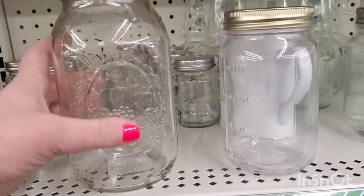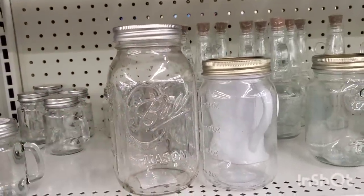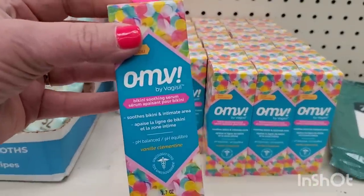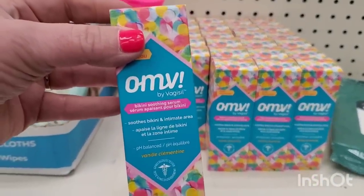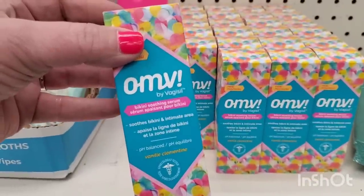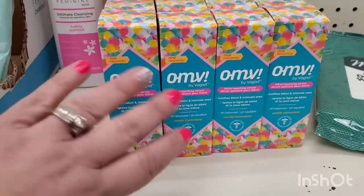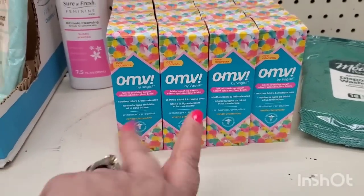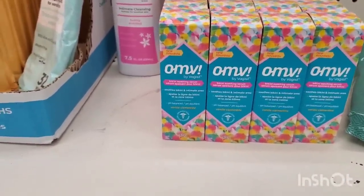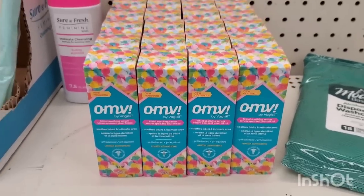I don't think I've ever seen these gigantic mason jars in Dollar Tree before — I love it for a buck and a quarter, that's definitely awesome. This store also has tons of OMV by Vagisil bikini soothing serum — it soothes the bikini and intimate area, pH balanced, in vanilla clementine scent. It's interesting how they have the brand name one alongside the more recent calming oil by Be Pure. Definitely a great deal for $1.25.